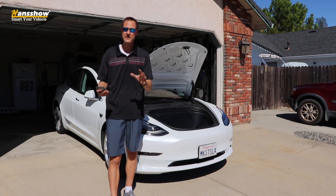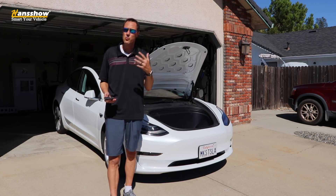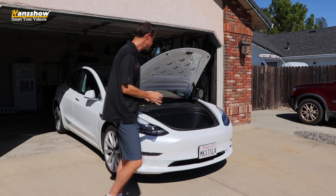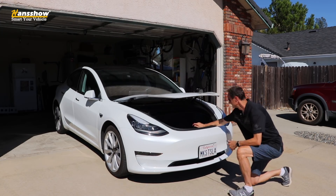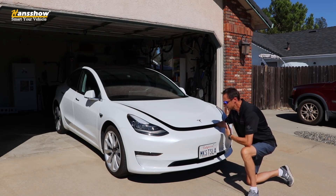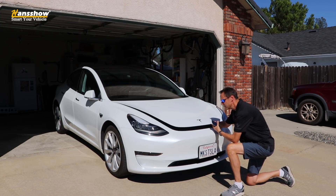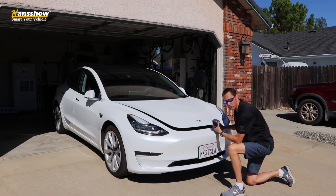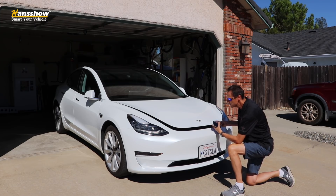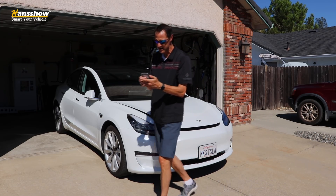I want to see how safe this is, especially if you have little ones running around, maybe putting their hands where they shouldn't be. So first I'm going to close it and put my arm in there. What you see is it stops — it certainly puts a little bit of pressure on there. As an adult, it doesn't hurt. However, as a child, I can see how it might startle them. It doesn't have a reverse mechanism just yet to where it actually goes back up, so it could startle a small child.